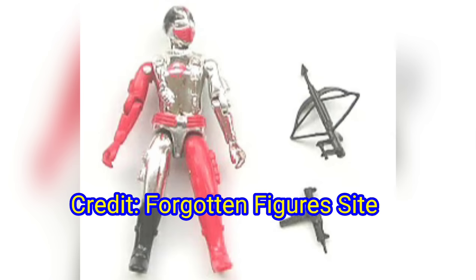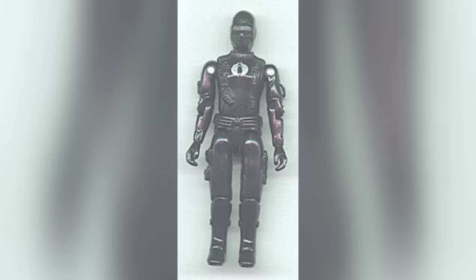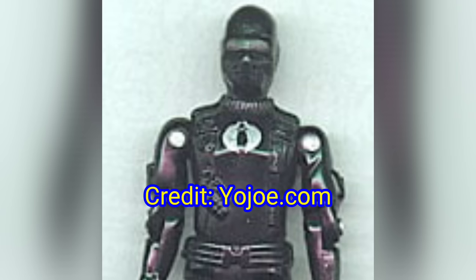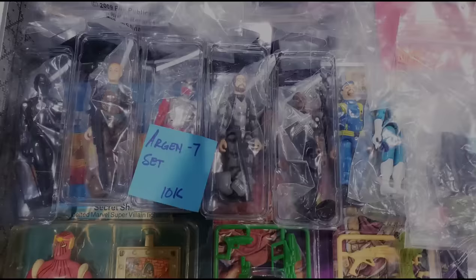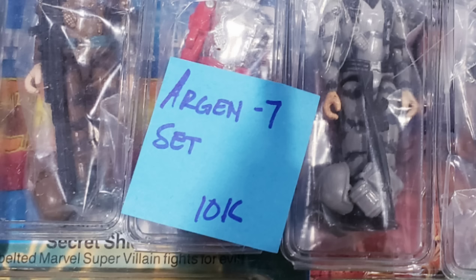Oftentimes fans also include the Cobra Invasor figure from the previous first series of the Commandos Heroicos, and he is actually the easiest to find on the secondary market. Among the figures, these seven comprise the famous Argent 7 that you sometimes hear hardcore G.I. Joe fans talk about. To give you an idea of how much these figures go for, have a look at the price of what was being asked at Joe Fest in June of 2023.